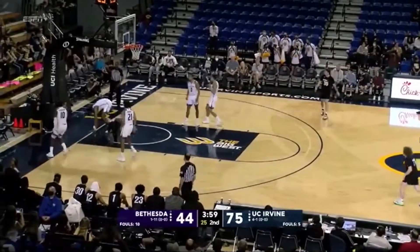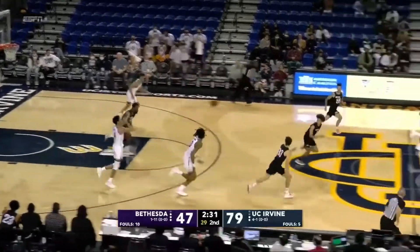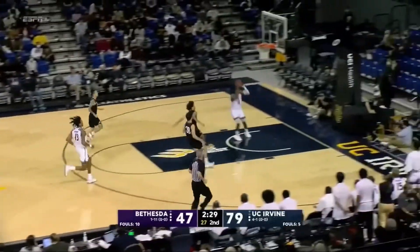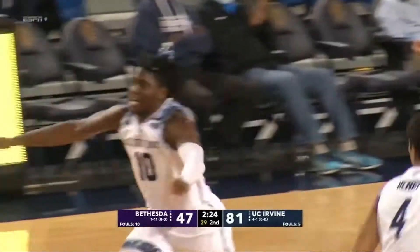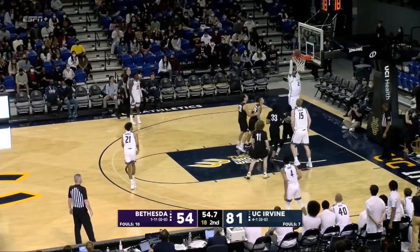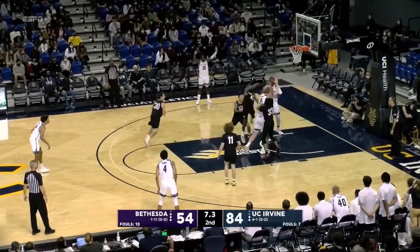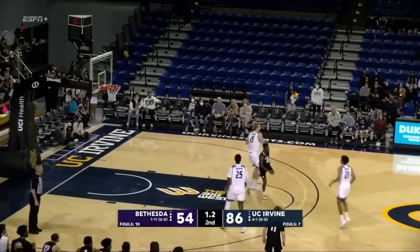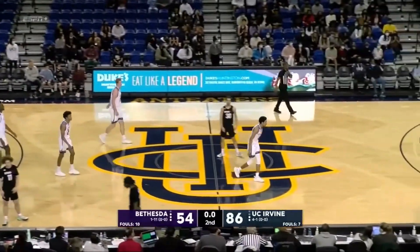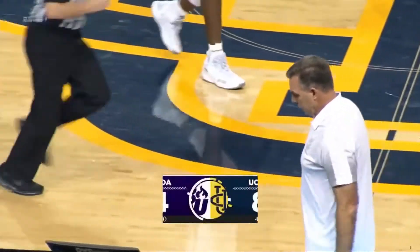Meanwhile on the other end, Austin Johnson goes way up for the swat of Malcolm Williams. On the other end, Ofuri with a flush. Redfield looking for Bent, finds a manual — and Shemunga slams it home. Traditionally they'll try to score on every possession, as they will with Big Bent down low. 86-54 — one more heave — and that's going to do it for us. 86-54, UC Irvine with a 32-point win at home over Bethesda.